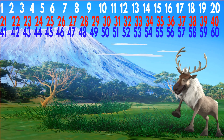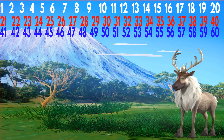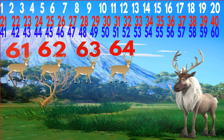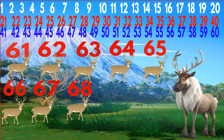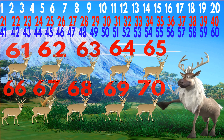Very good kids. Now let's count the penguins. 61, 62, 63, 64, 65, 66, 67, 68, 69, 70.